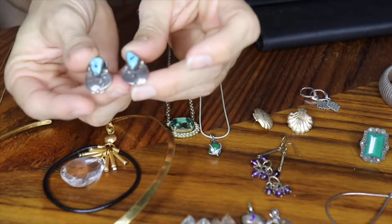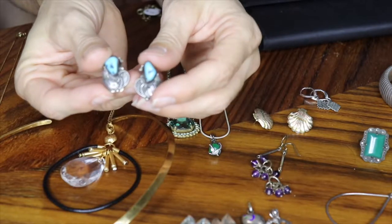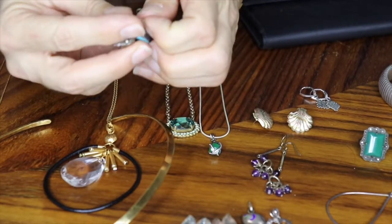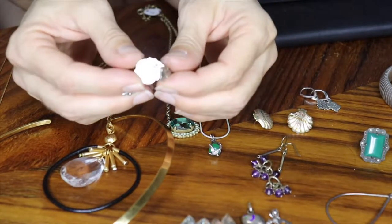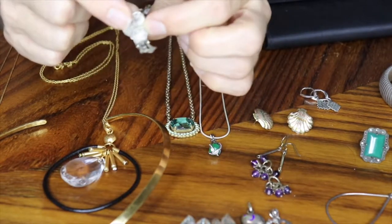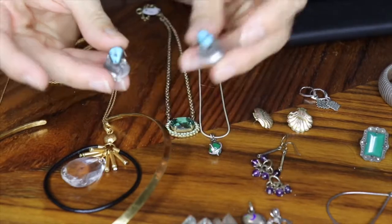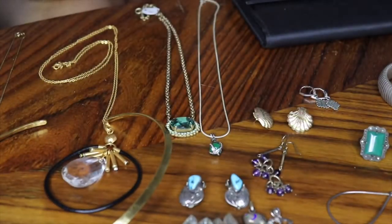The last pair of earrings I have are Native American — clip-ons. I'm assuming they're Navajo; it's a typical Navajo design. I really have a thing for turquoise and they are turquoise — so pretty. I would have bought them whether they were marked or not, but they are marked. If you open the flap underneath, it says TC Sterling. I'll just need to do a little research to find out who the maker is.